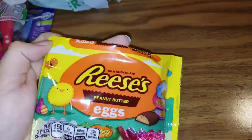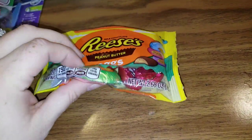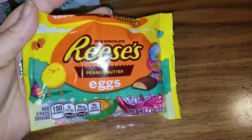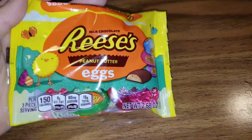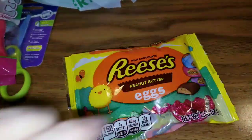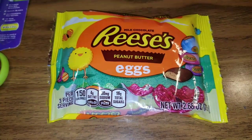Here are Reese's milk chocolate peanut butter cups — these are the little eggs! I haven't seen the Dollar Tree have these before, but they're so cute. It is 2.68 ounces and they've got all these colorful wrapped little eggs inside. Another thing to just put away for Easter baskets — who doesn't love peanut butter cups?